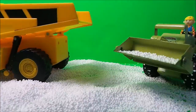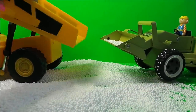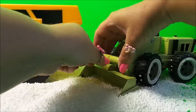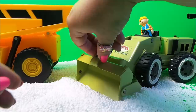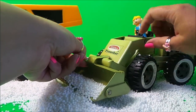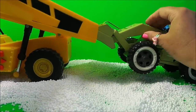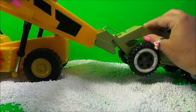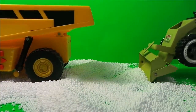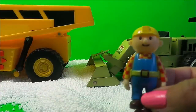Let's move the caterpillar into place and see if we can get rid of this snow — well, maybe not. Let's scoop up some more. I think we're going to have to lift it up. Bob — whoa, that's it!